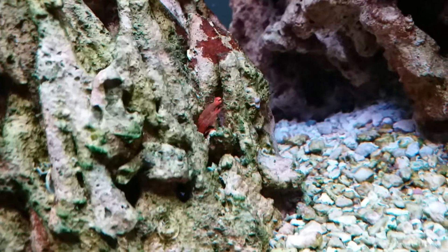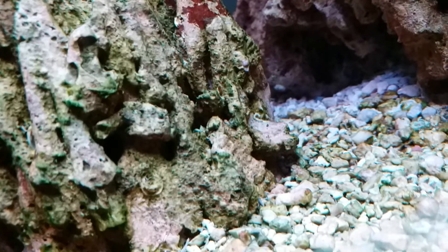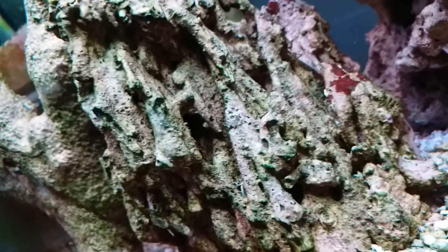It's so hard to see him from this angle. Oh, there he is, there he is! Oh my god, the pistol shrimp's living in that rock — that is sick. I don't even know where he is now, but he's somewhere in this rock. Let's go, we just got a good shot of that guy.